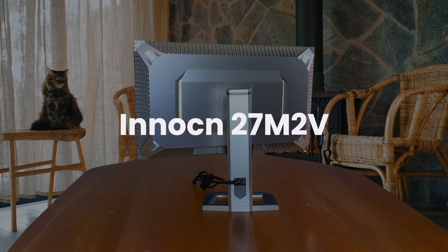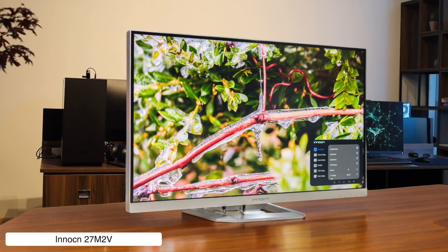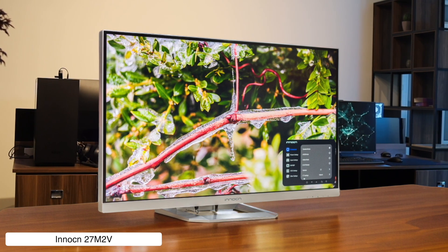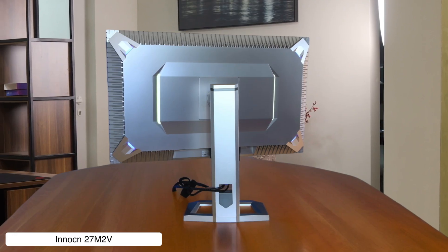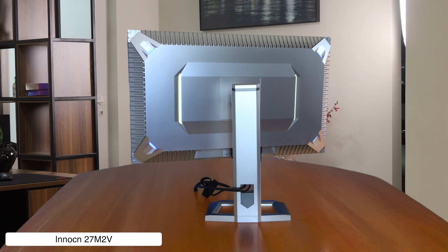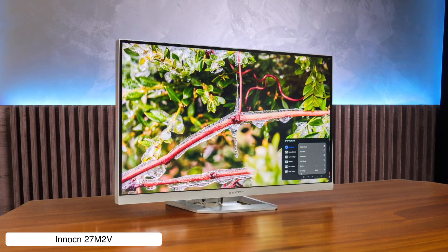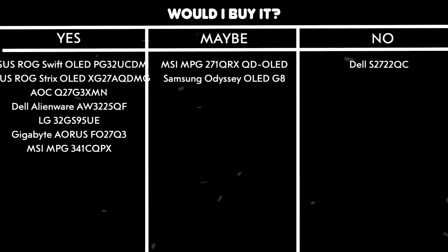Innokin 27M2V. This monitor is like finding a diamond in a bargain bin. It's rocking 1,152 mini-LED zones, hits up to 1,200 nits peak brightness, and has a 160Hz refresh rate that'll make your games look smooth as silk. The HDR performance is actually insane for the price, though there's some minor blooming and the off-axis viewing isn't great. Would I buy it? Yes — it's probably the best value proposition for HDR performance in this lineup.